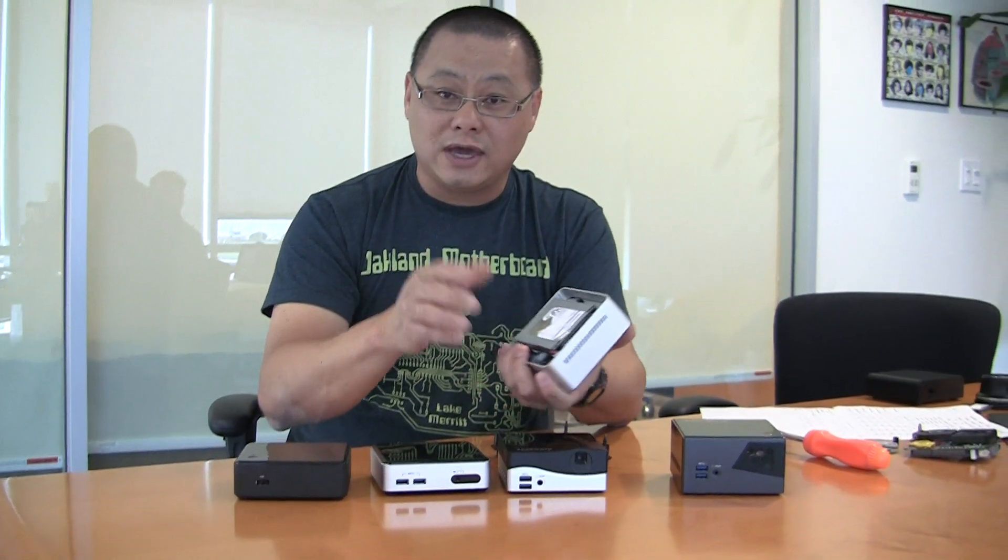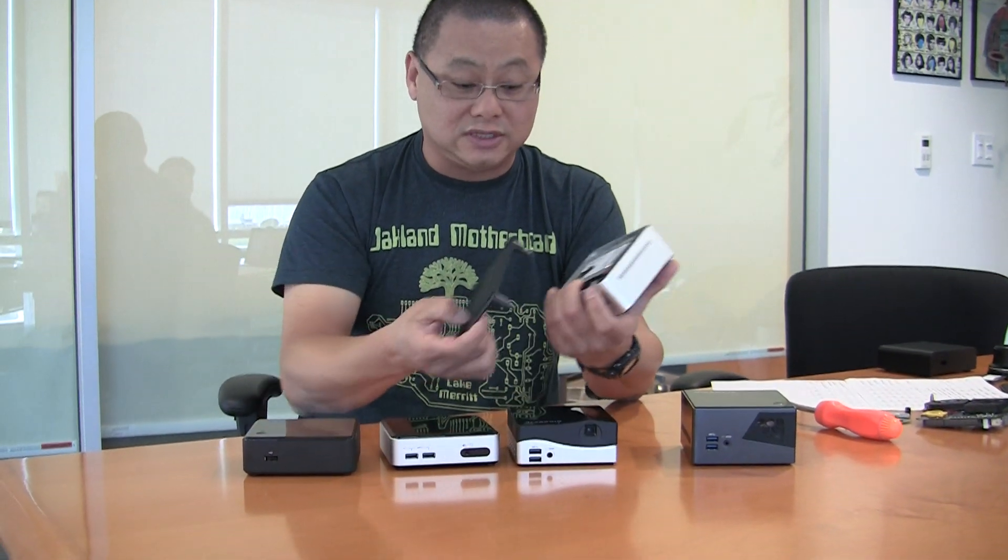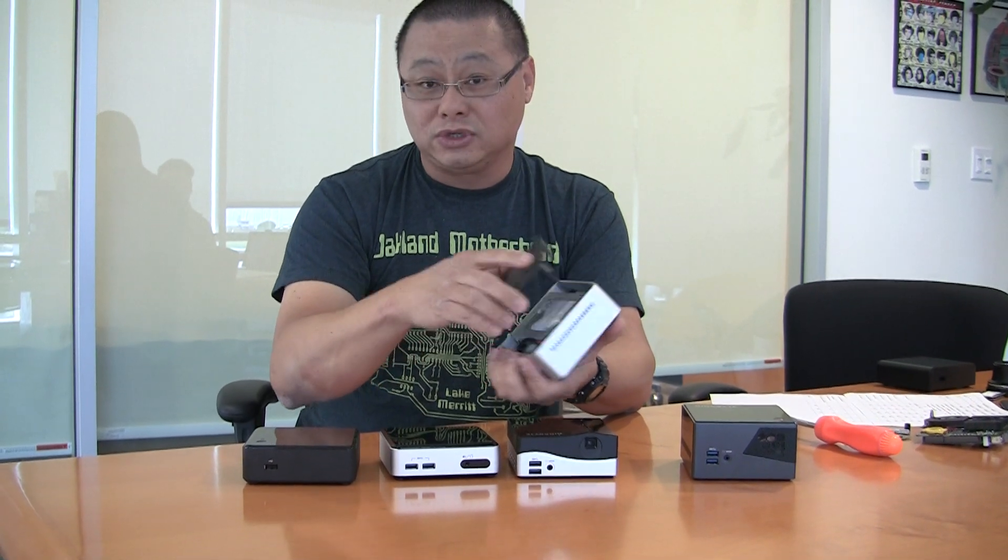These are all really cool, but what if you want to build your own? Stay tuned for the next video — I'm actually going to show you how to build your own NUC. I'm not sure it's something you want to do, but I will show you how. Check out more videos at MaximumPC.com.